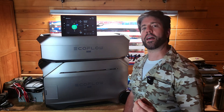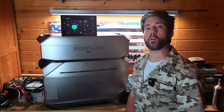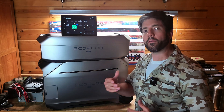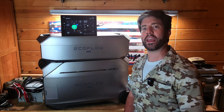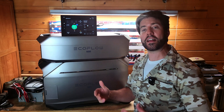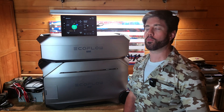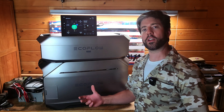Why do I like solar-capable battery backup stations over backup generators for a grid-down or emergency situation? First off, they have potential energy stored in them, whereas fuel is the only potential energy that a gas generator has, which means you have to have that fuel on hand. This unit is already ready to go in the sense of storing power inside a battery. You don't need fuel storage — storing gas is difficult, propane takes up a lot of space and can get expensive.